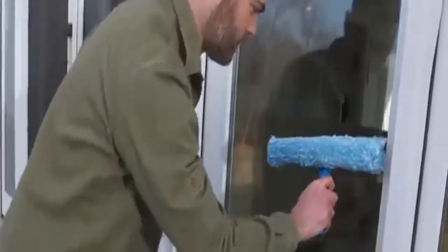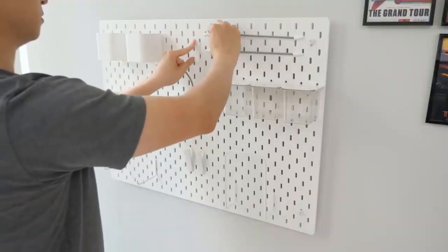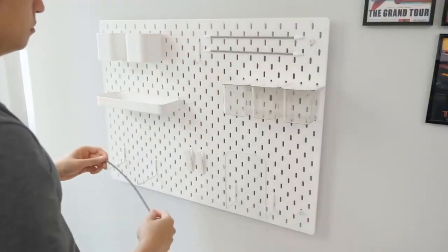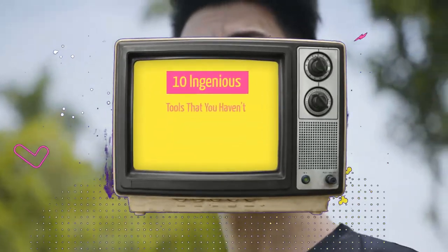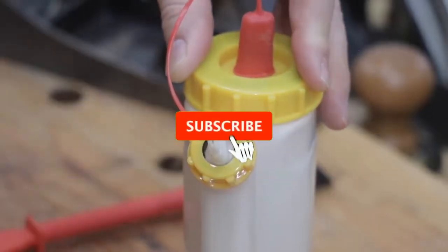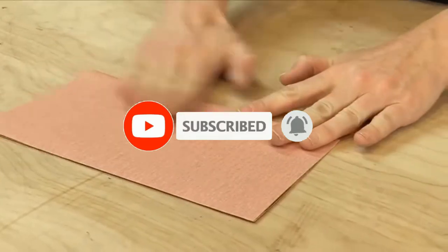We'll introduce a few clever and important tools that are very useful nowadays. You might not find these instruments interesting because they occasionally have small forms, yet they are rather helpful. So let's take a look at 10 ingenious tools that you haven't seen before. Be sure to subscribe to our channel and ring the bell to get notified about our latest videos.